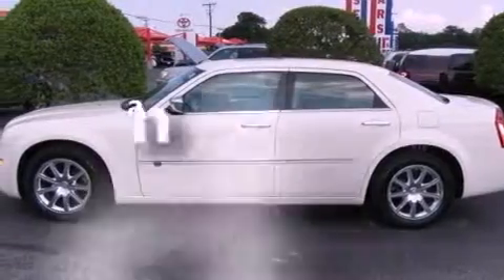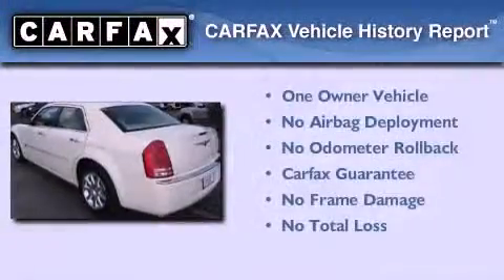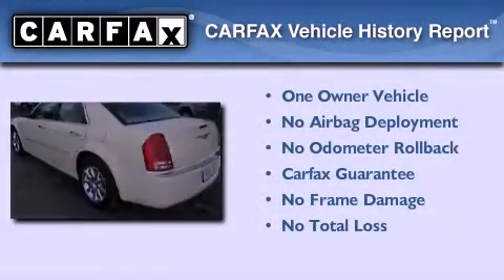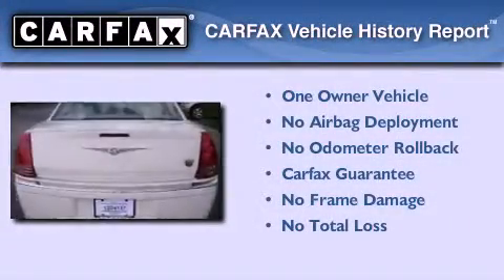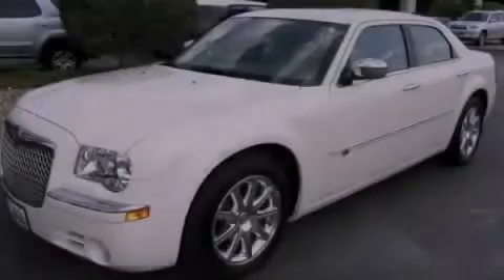This vehicle has less than 27,000 miles. This Chrysler has had only one owner and it qualifies for the Carfax buyback guarantee. This vehicle is sure to sell fast — call and arrange your test drive today.